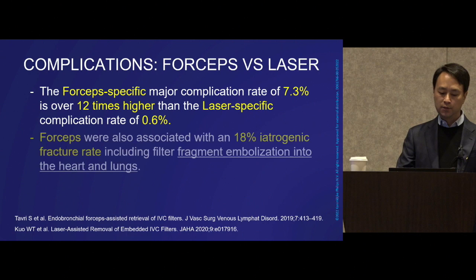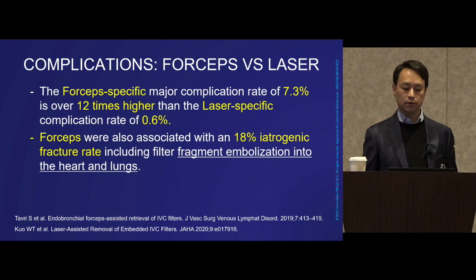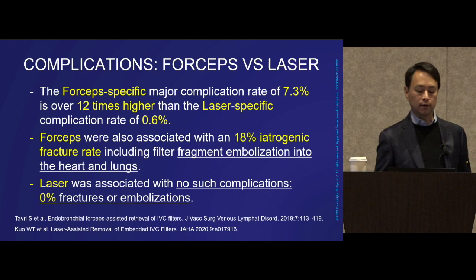Forceps are also associated with an 18% iatrogenic fracture rate, including filter fragment embolization into the heart and lungs. When dealing with filters, oftentimes they come to you already broken or very brittle — you can have embolizations even without doing anything, just barely touching the fragment. You certainly don't want to introduce that risk by placing excess force on an old device. In our laser cases, we had no iatrogenic fractures or embolizations caused by the technique.